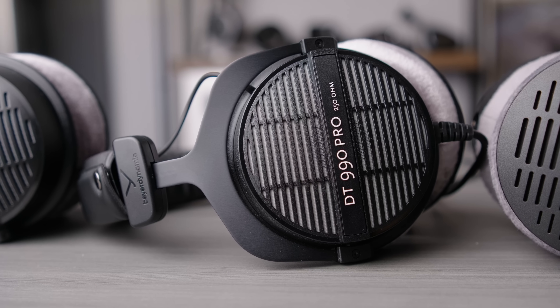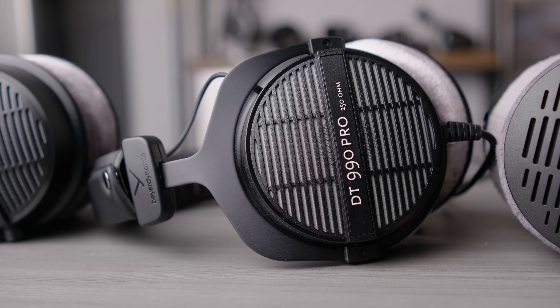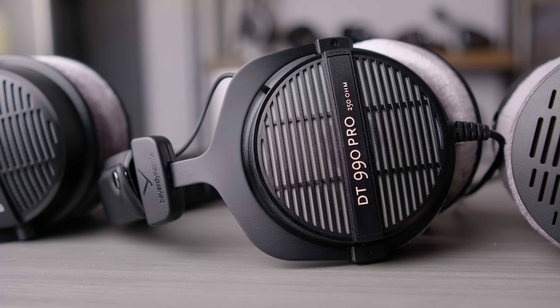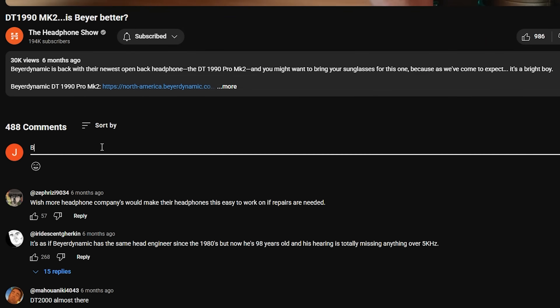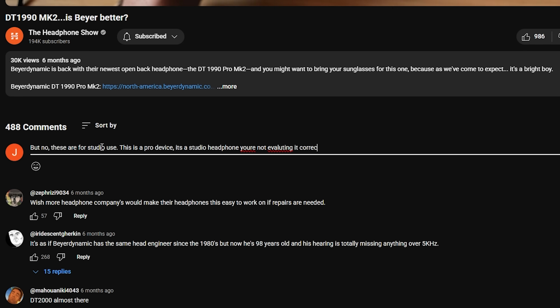Anytime you mention that these headphones are bright and that it might be a little fatiguing or sibilant, you inevitably get greeted by all kinds of copium in the comments from people who say, 'But no, these are meant for studios. This is a pro device. It's a studio headphone. You're not evaluating it correctly. It's not for regular music listening, it's for studio use.' And that's what I want to push back on, because I think a lot of people are very confused about what actually makes for a studio headphone — and when applied to these, that concept doesn't really make sense.